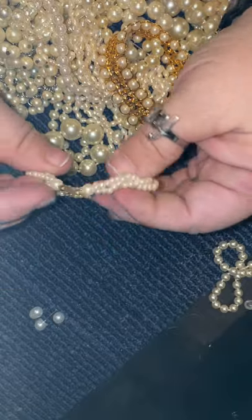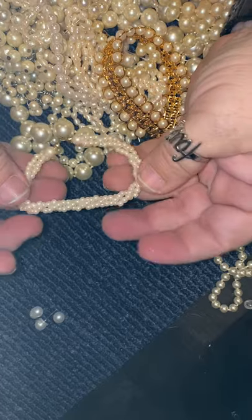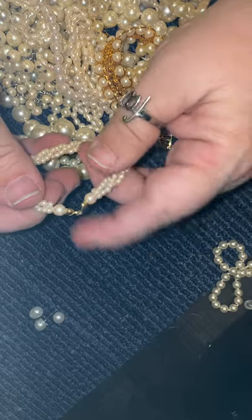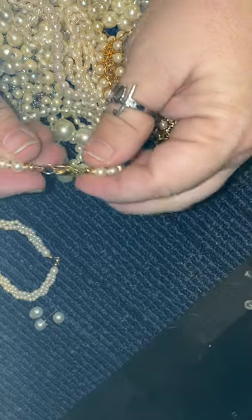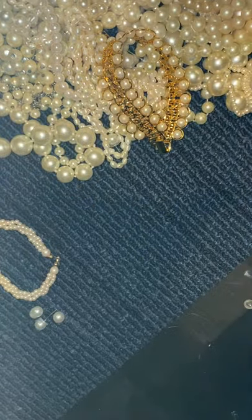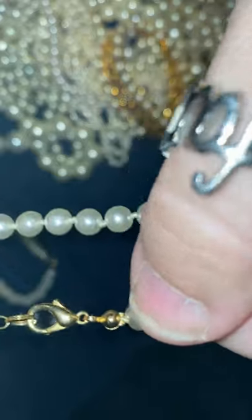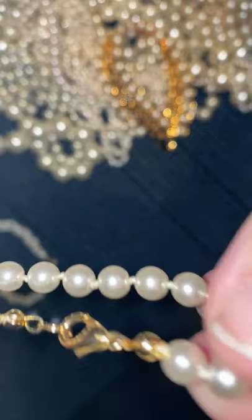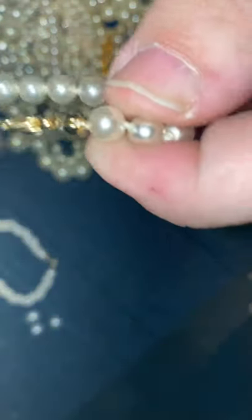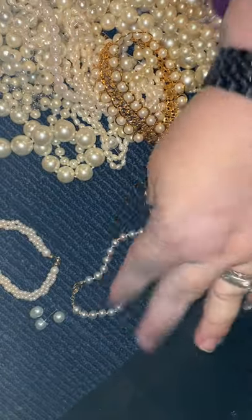We have a bracelet with no clasp. Nice pearls - they have all their coating on them. They're just plastic, but it's a cute little thing. I can put a clasp on it, easy enough. I'm not unhappy with that. These are newer, of course, because of the lobster claw. I don't see anything on them - it's just a gold lobster claw. They are knotted in between, and actually they're very nice. They are plastic too, but they're knotted, so they look really good. That's not a bad find.